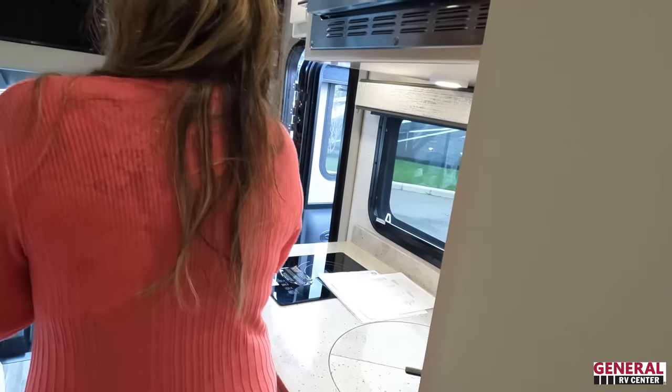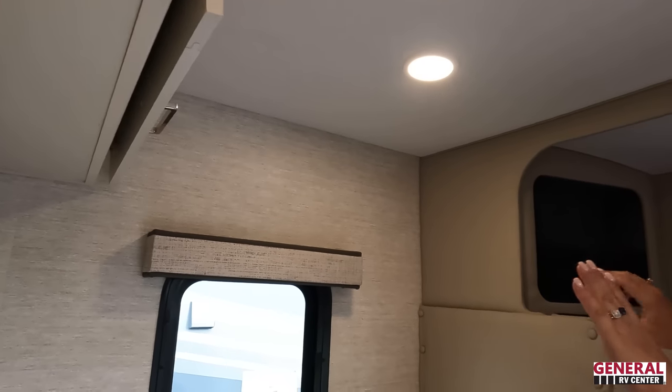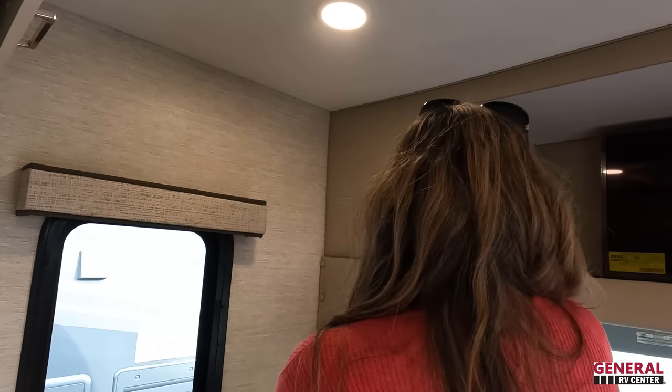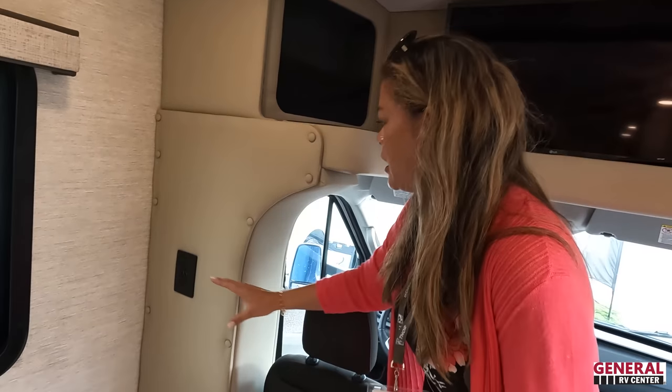Now it's time for three things we dislike about it. Number one: in here it's cute but I wish there was more storage — you really only have this and these, so it's lacking in storage. Maybe over here they could have had little cabinets or cubbies. It's definitely lacking in storage in the bedroom on the sidewalls too.